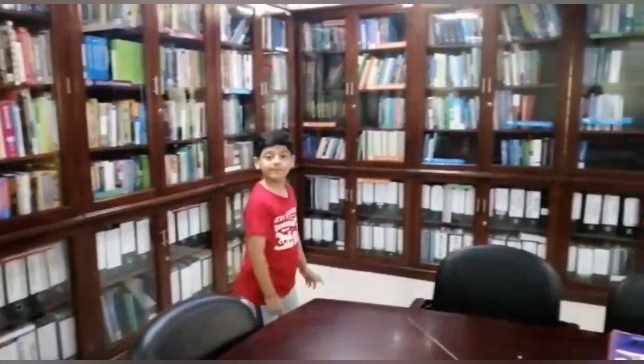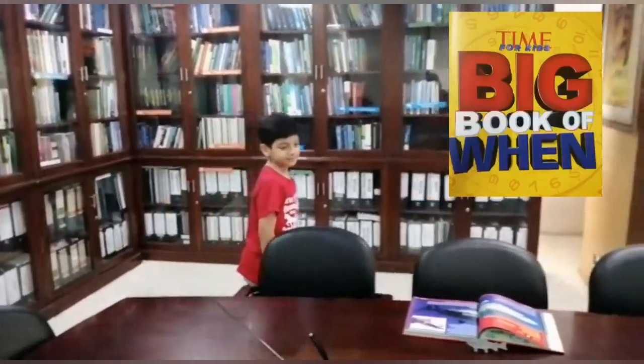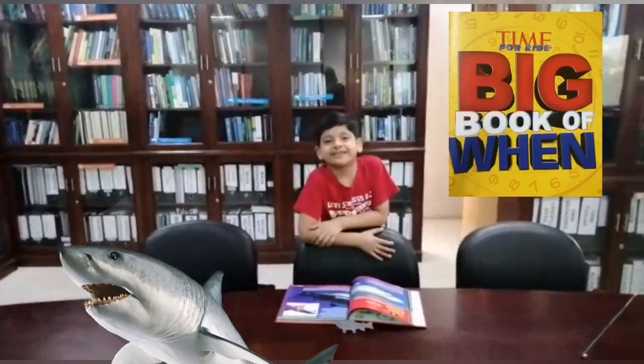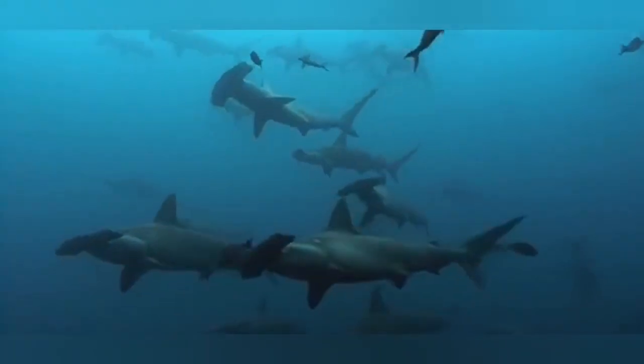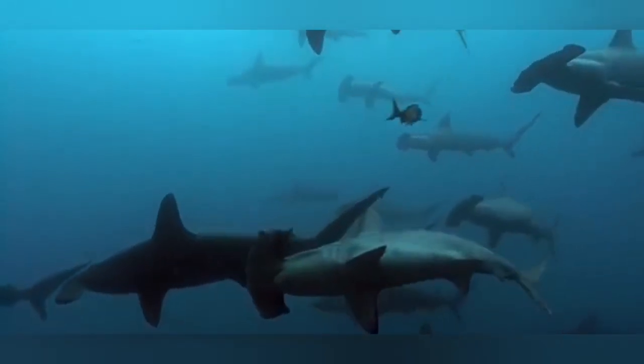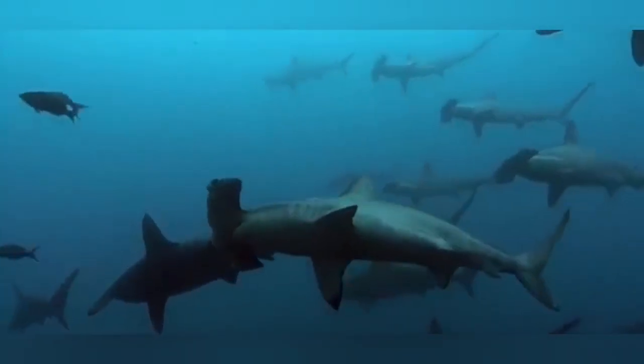Hi everyone! Today we are here at the library and today we are doing Big Brother 1 Chapter 2: Animals. So let's get into the video. This video is about sharks, the most ferocious predators.